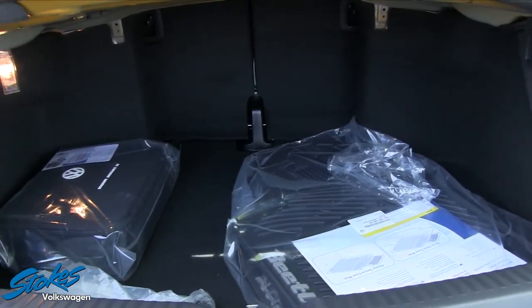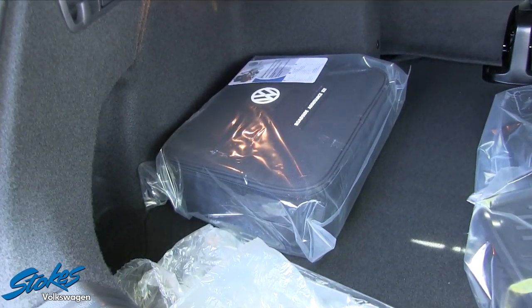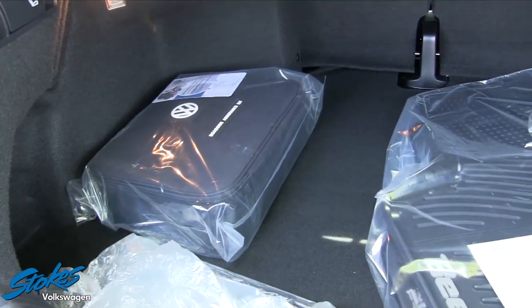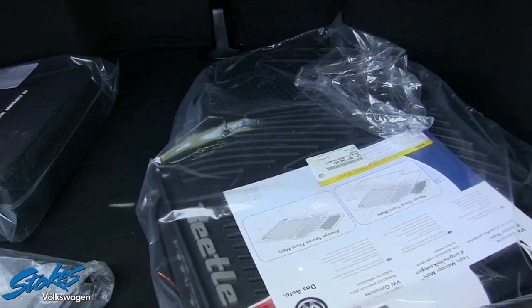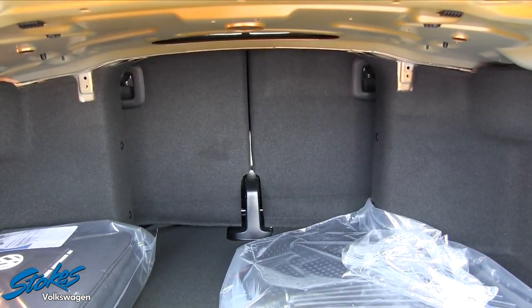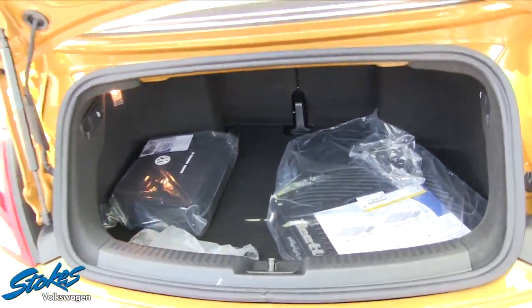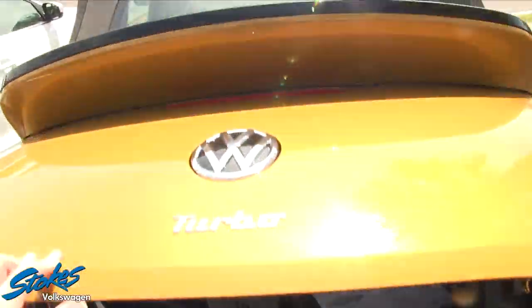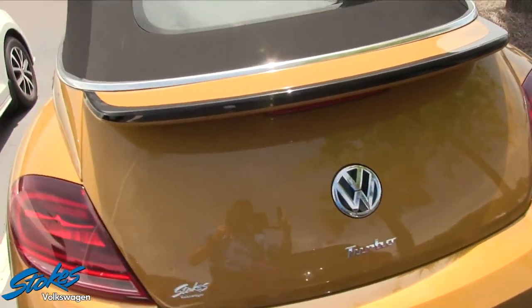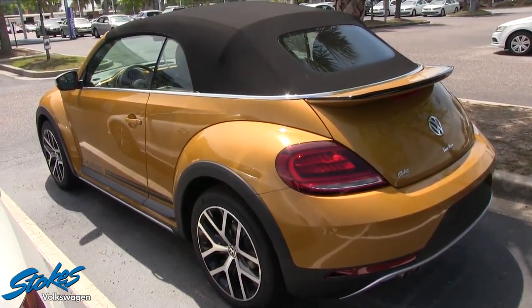This is the rear cargo space you have in the convertible — pretty decent amount of space, not a ton, but that's understandable for a smaller two-door convertible. You do get a set of all-season floor mats and a roadside assistance kit, which comes with the package Stokes Volkswagen adds on. The back seats will also fold down for a split if you need to get some bigger, longer items in here. Nice, solid car.